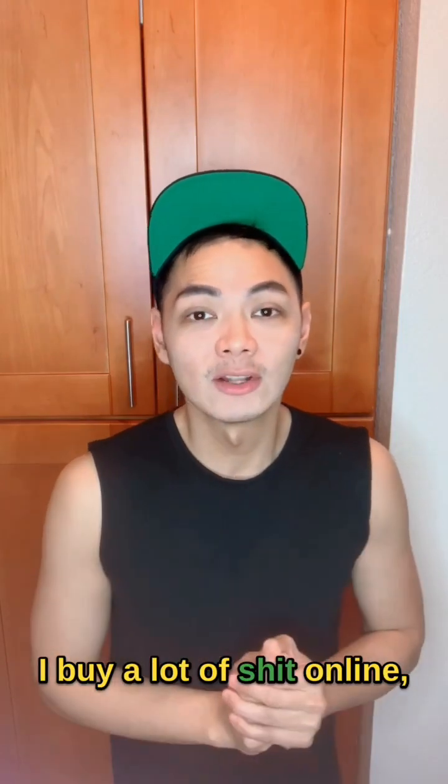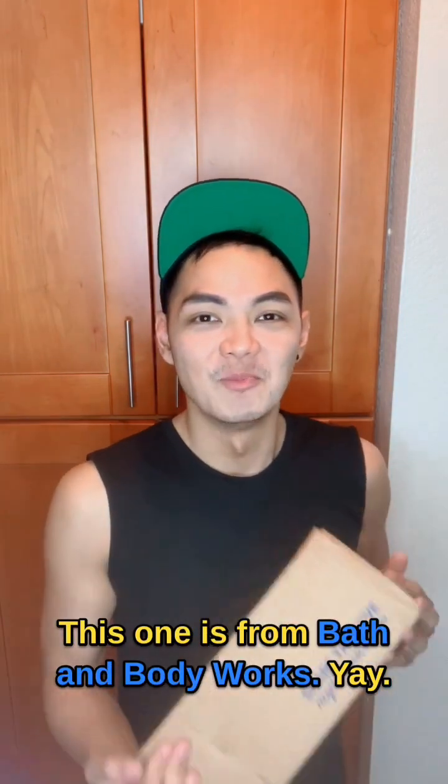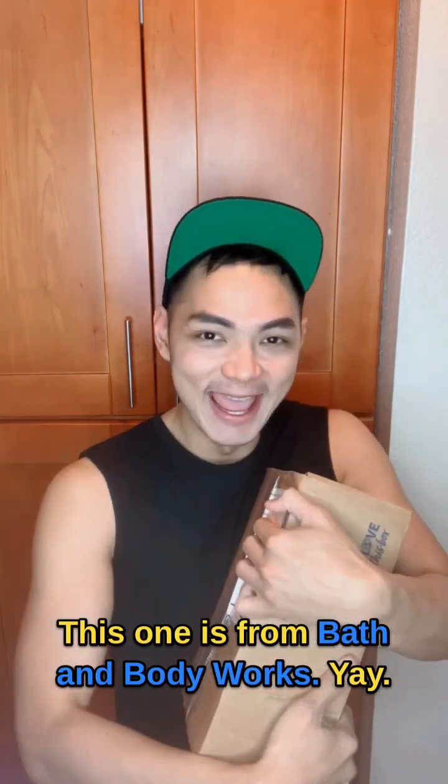Hi, it's Kev. I buy a lot of shit online and this is my second unboxing video. Let's go! This one is from Bath & Body Works. Yay!